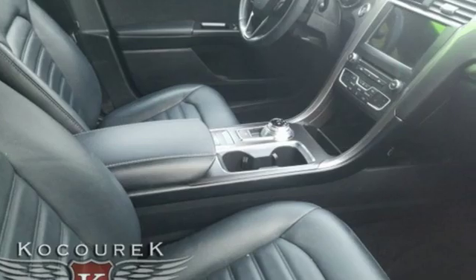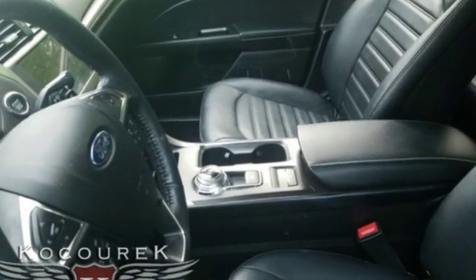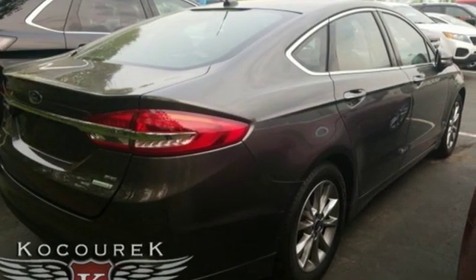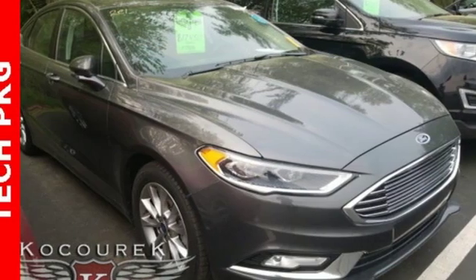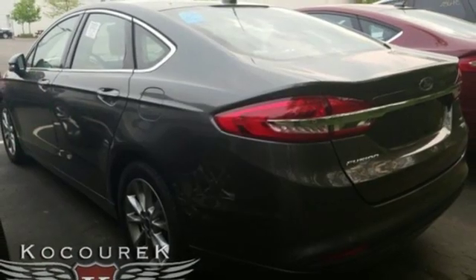Streaming audio, power heated mirrors, front heated leather bucket seats, configurable instrument gauges, doors and push-button start proximity key, dual zone climate control, intercooled turbo inline four cylinder engine, aluminum wheels, gas pressurized shocks, and automatic transmission.